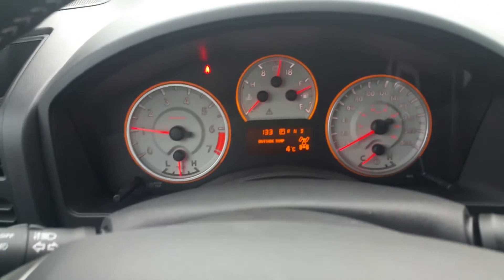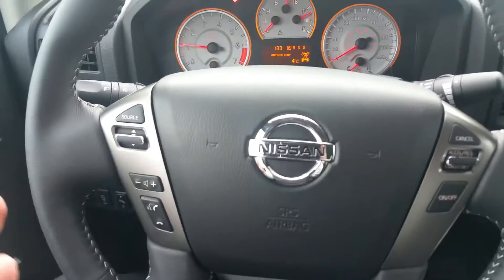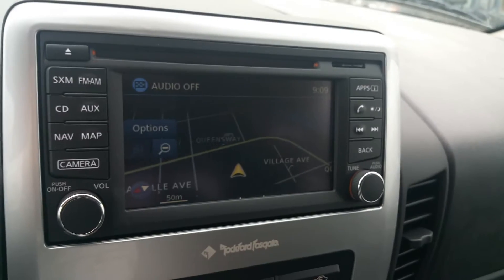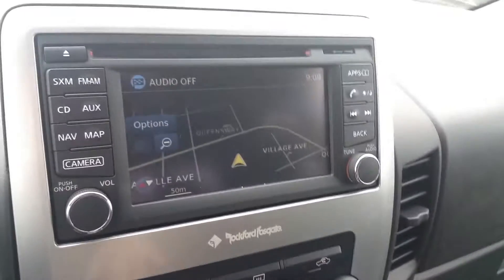The Pro 4X models have white gauges — very sharp looking. On our steering wheel we have most of our controls, so you almost never need to take your hands off the wheel. Over here: AM, FM, CD, satellite radio, and you can hook up an iPod or MP3 player through the auxiliary or USB inputs in the center console.